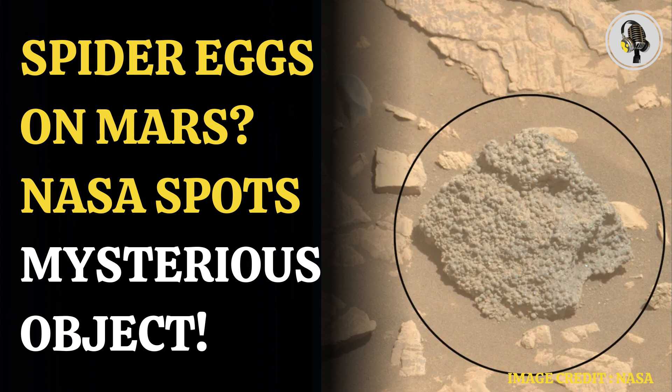NASA informed the team that the rock has been named St. Paul's Bay. It appeared to be composed of hundreds of millimeter-sized, dark-gray spheres. Some of the spheres occurred as more elongated, elliptical shapes, while others possessed angular edges, perhaps representing broken spherical fragments. Some spheres even possessed tiny pinholes.